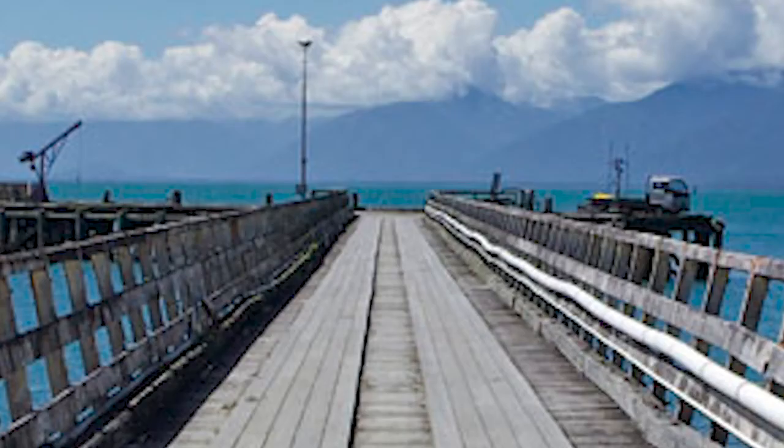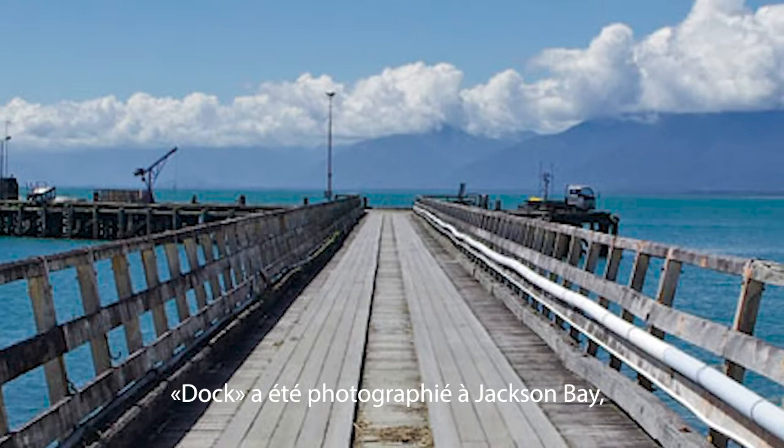Dock. Dock was photographed in Jackson Bay, which is near Haast, in the South Island.